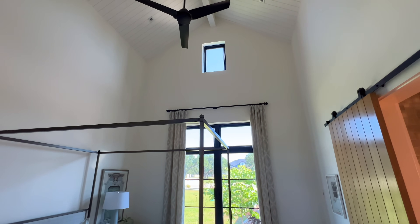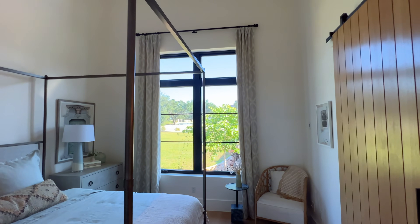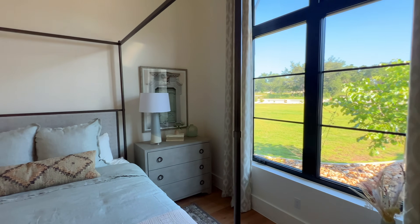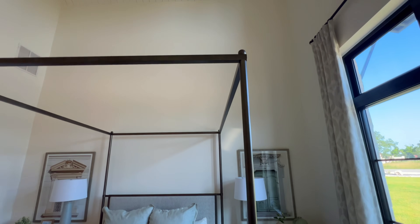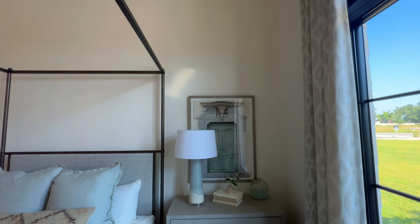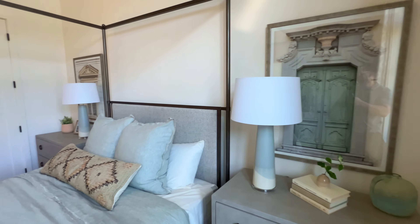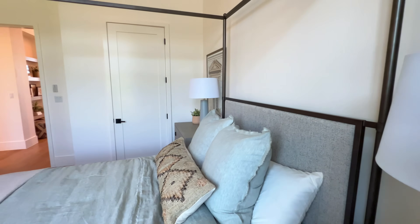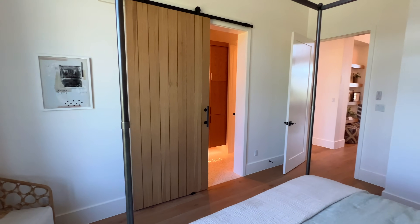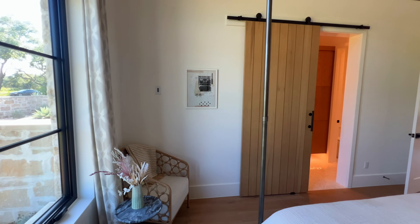Don't think this is the primary — it's certainly not, it's one of the secondary bedrooms. But look at our tall ceilings with exposed painted beams, shiplap on top — can you really get much better than that? You have your king-size bed with two oversized nightstands and a sliding wooden door.